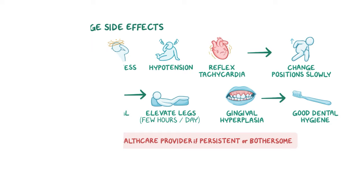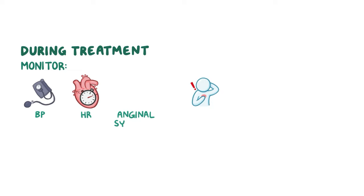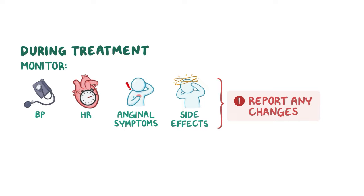During treatment, monitor your client's blood pressure, heart rate, and anginal symptoms for therapeutic effects of the medication. Continue to monitor for side effects and report any changes in the client's condition to the healthcare provider.